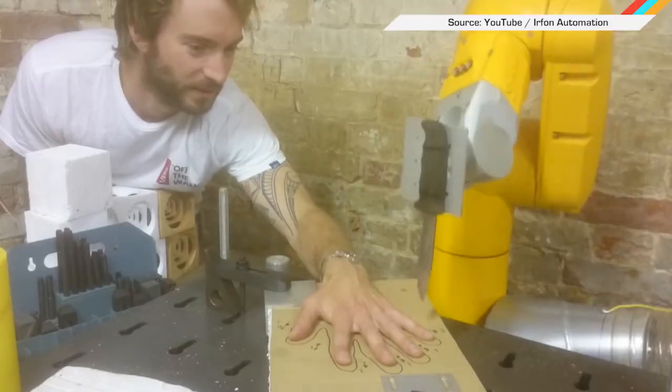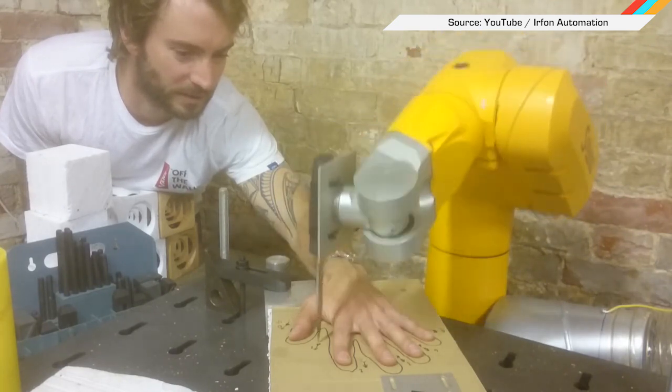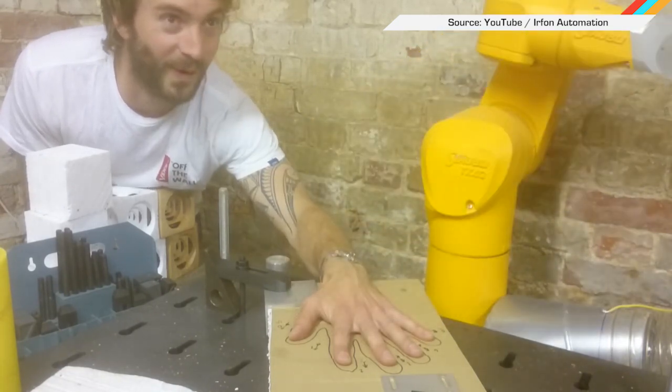And finally, here's a man playing five-finger fillet with an industrial robot. Bishop did it better.